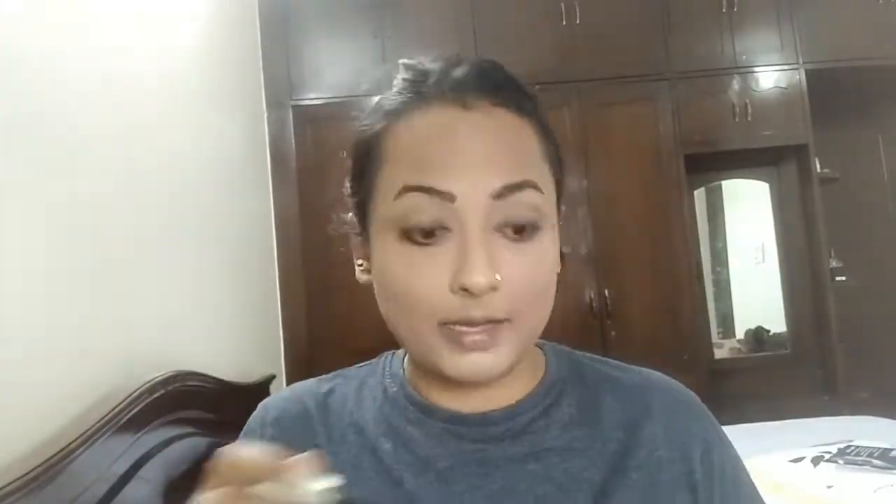Now that the eyes are done, let's move to the lips. The lip product I am using is super affordable and super long-lasting — it's the NY Bae Matte Crayon. I haven't used this before, but let's give it a try. It is super matte yet does not dry out the lips. The shade is a gorgeous peachy nude color for my skin tone — shade number 13, Emergency Hacker.